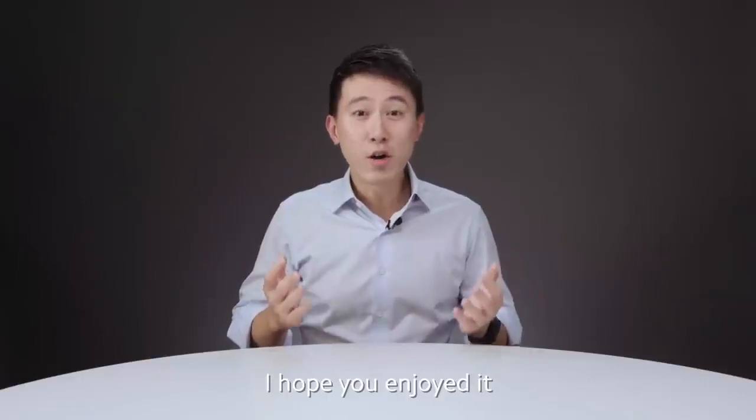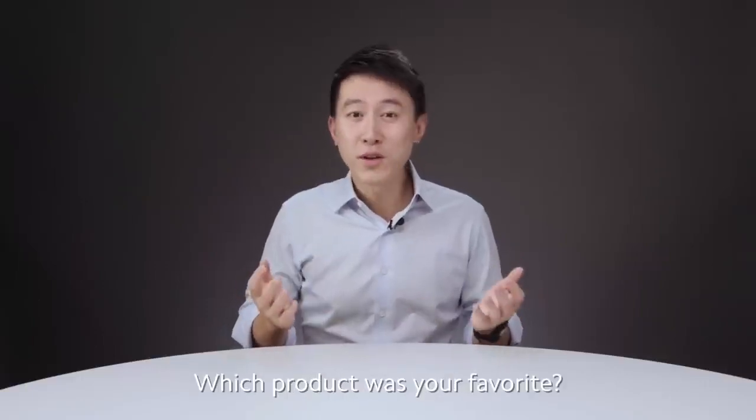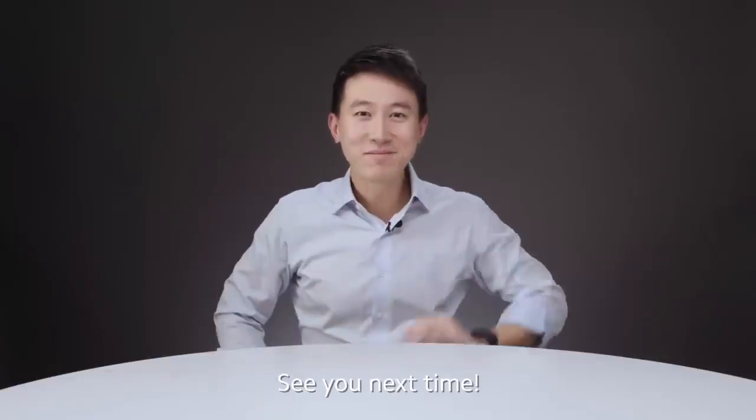Well, that's all for the video today. I hope you enjoyed it. Which product was your favorite? Leave us a comment. See you next time.